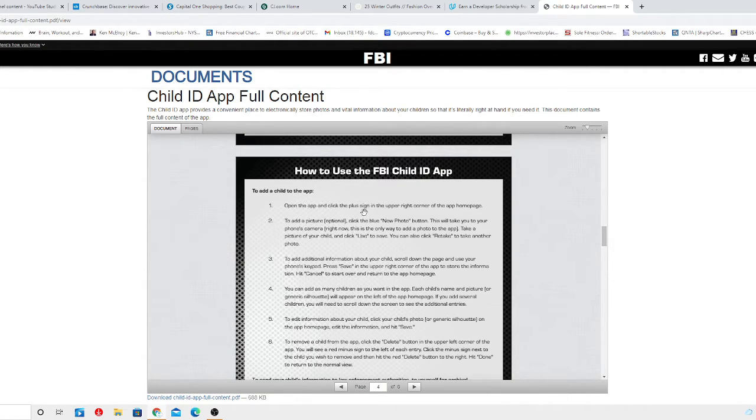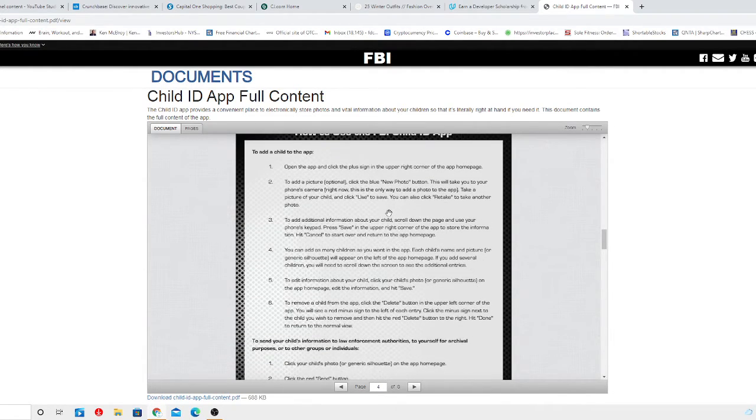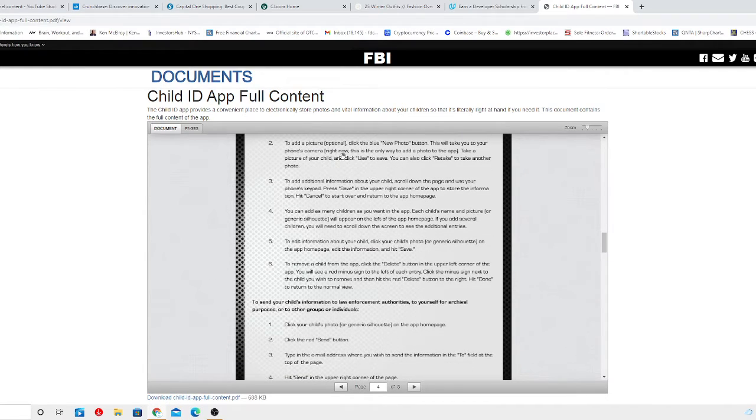Here are instructions on how to use the Child ID App: open the app and click the plus sign in the upper right corner of the homepage. Add pictures — which I would strongly recommend — and click the blue new photo album. You can check these full instructions at FBI.gov and find all the information there.